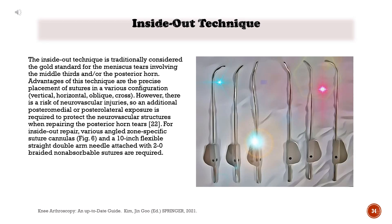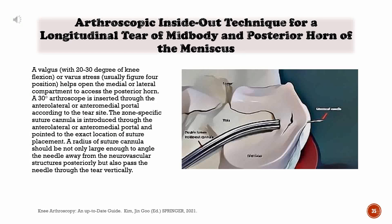The advantages of the inside-out technique are the precise placement of sutures in various configurations: vertical, horizontal, oblique, cross. However, there is a risk of neurovascular injuries, so an additional posteromedial or posterolateral exposure is required to protect the neurovascular structures when repairing the posterior horn tears. For inside-out repair, various angled zone-specific suture cannulas and a 10-inch flexible straight double-arm needle attached with 2-0 braided non-absorbable sutures are required. A valgus (with 20 to 30 degrees of knee flexion) or varus stress (usually figure-4 position) helps open the medial or lateral compartment to access the posterior horn.